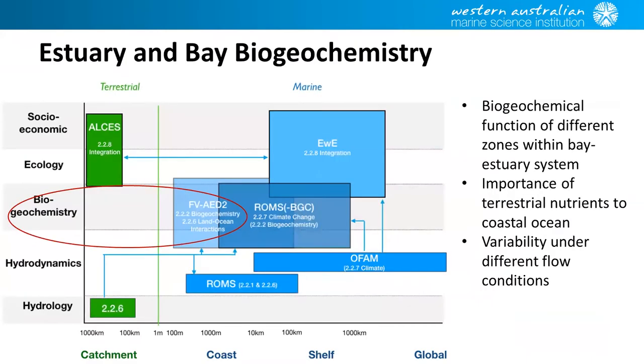The model I'm talking about is the Estuary Bay biogeochemical model. It sits in the same domain as the physical model that Greg just spoke about and basically has the same underlying physics, with the biogeochemistry on top of that. The reason for this modelling approach is really to be able to look at the function of different areas within the bay-estuary system and to evaluate how important the terrestrial nutrient supply is to the coastal ocean and how that changes as inflow conditions change.